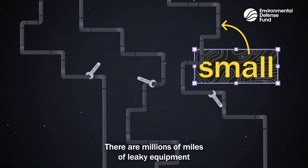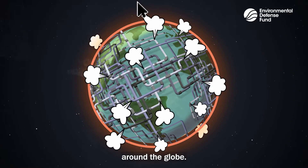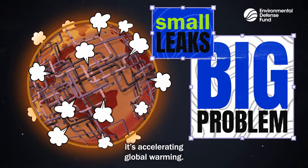But consider this: there are millions of miles of leaky equipment around the globe. All those small leaks add up to a big problem. It's accelerating global warming.